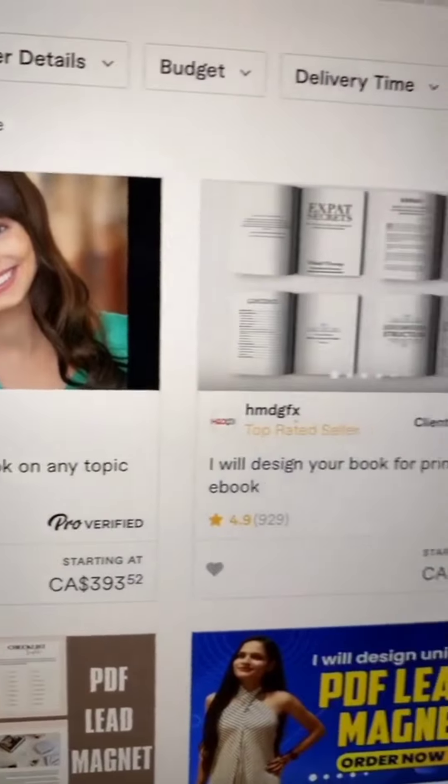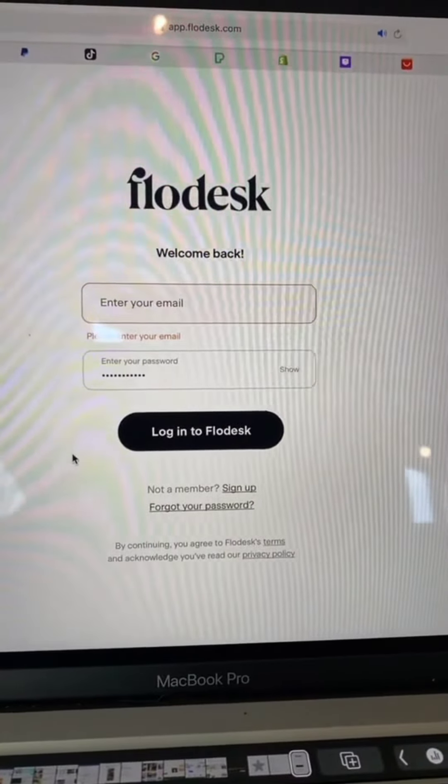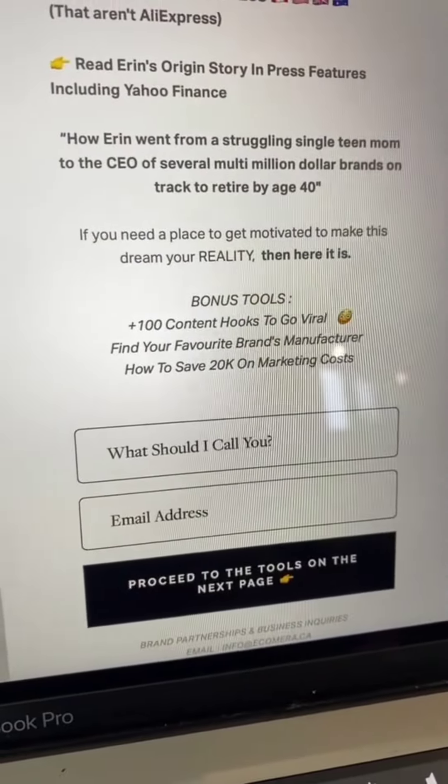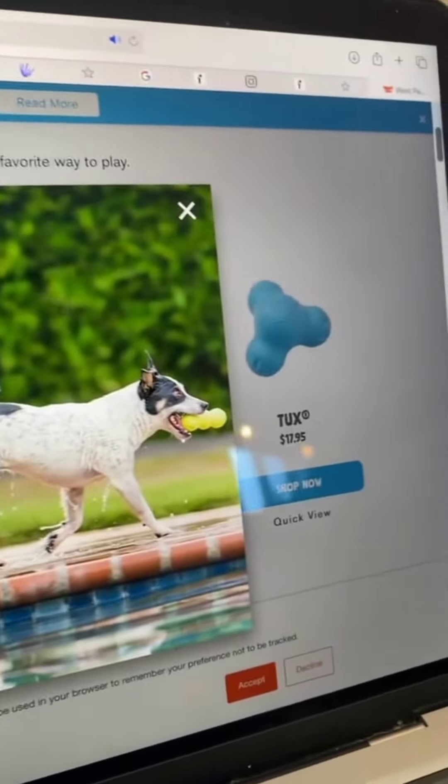Next, you're going to want to collect leads. You can write an e-book or hire someone to write you an e-book to create a lead magnet. Open a Flowdesk account and ask your followers for their email address in exchange for this high-value e-book. Then they'll be redirected to your Shopify store where they can buy from you if they want.